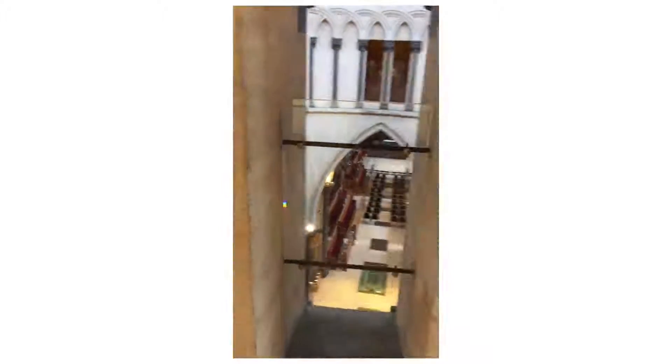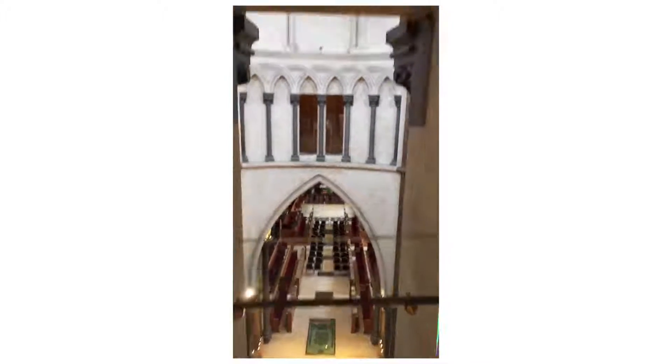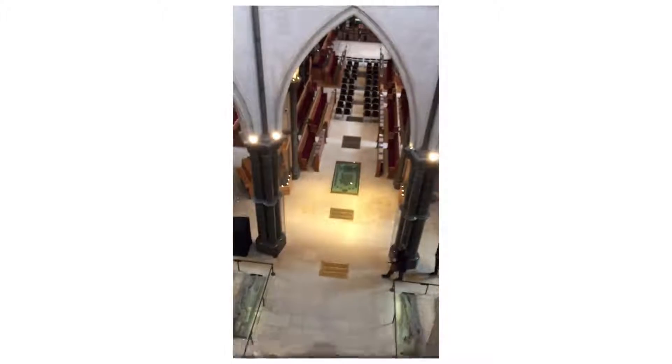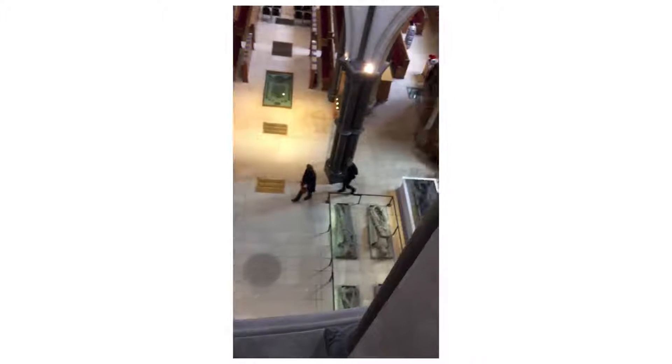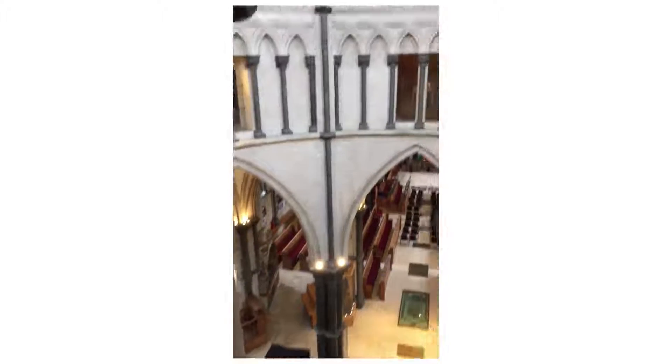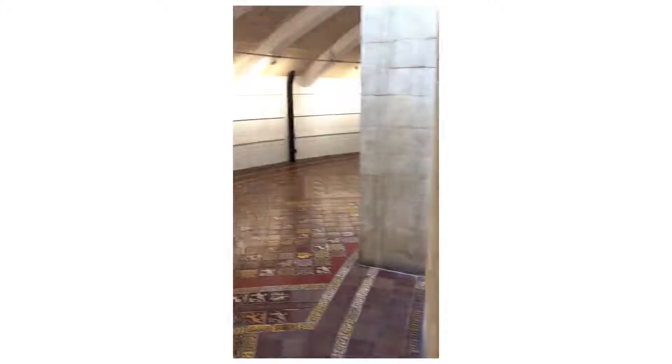So it's a beautiful church that's been around for hundreds and hundreds of years, and it's one of the old Templar churches that is pretty famous.